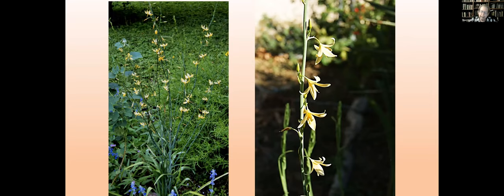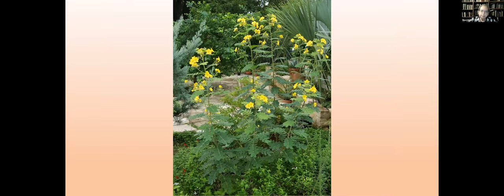This is Senna lindheimeriana — velvetleaf Senna. Same kind of thing: the plant itself is modest-sized, but the flowering stalk is very large, tall, and prominent. There are quite a number of plants like that, and you place them so that it's the flowering stalks you're interested in, not the leaves. So they go more to the back than the size of the plant alone would dictate. They're right at the back edge of the border, and they bloom quite a good long time — mid to late summer and into fall.